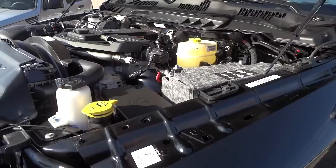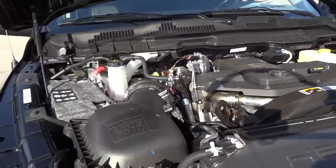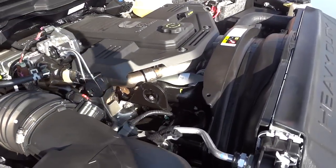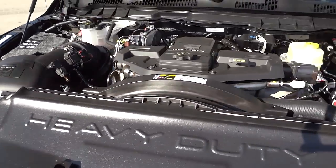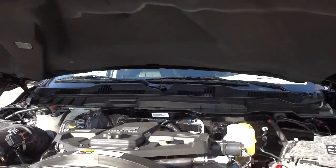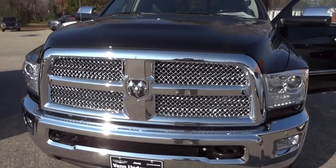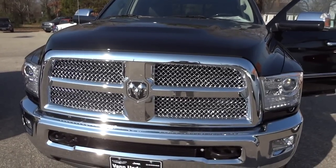Under the hood, this one has a dual alternator and dual batteries, and they are insulated batteries. If you have any questions, leave them in the comments. I appreciate you watching — if you can share this video with a friend or hit the like button and subscribe, I'd appreciate it. See you next time.